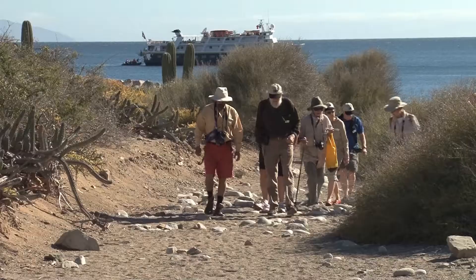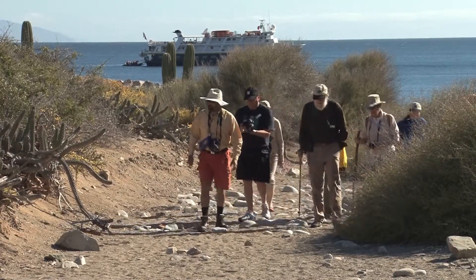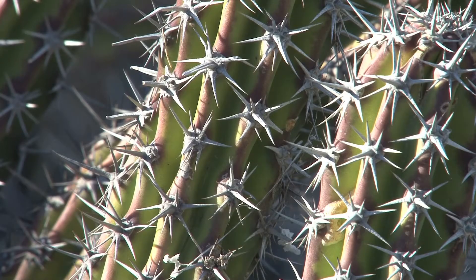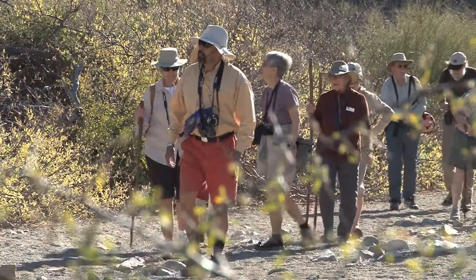It is good to be here on this island that is called Santa Catalina, one of the best in the Gulf of California. Isla Santa Catalina is one of the many islands that are protected by the Mexican government under the decree of biosphere reserves or sanctuaries for wildlife.